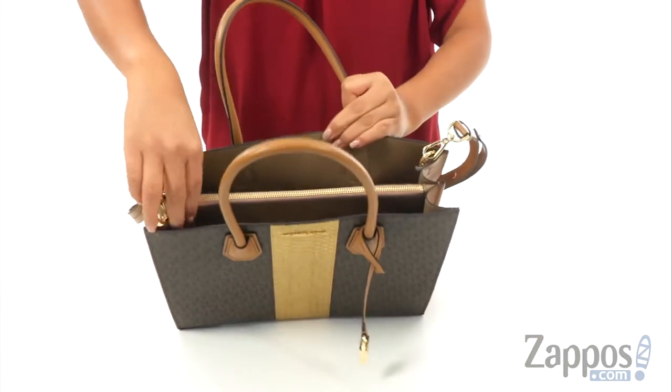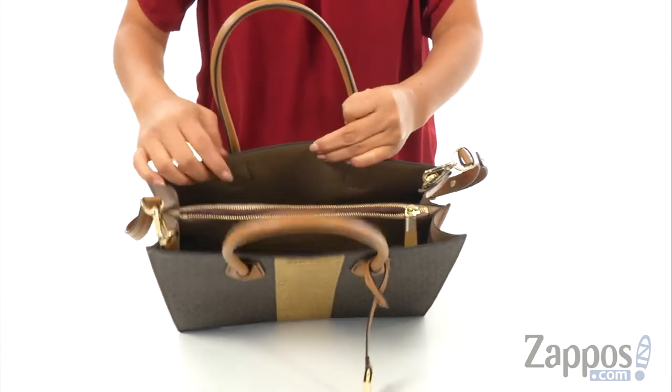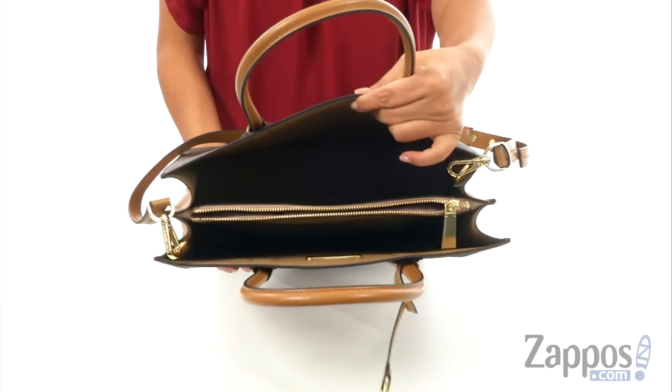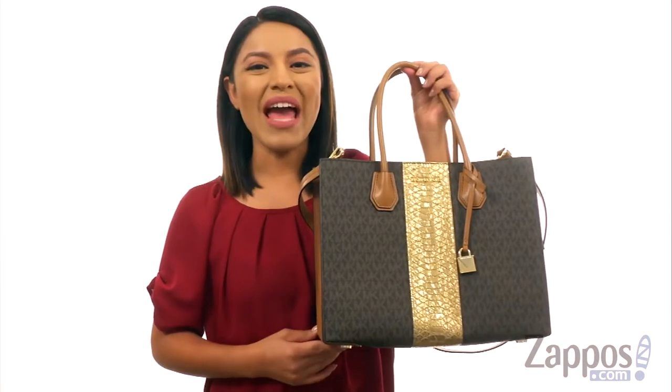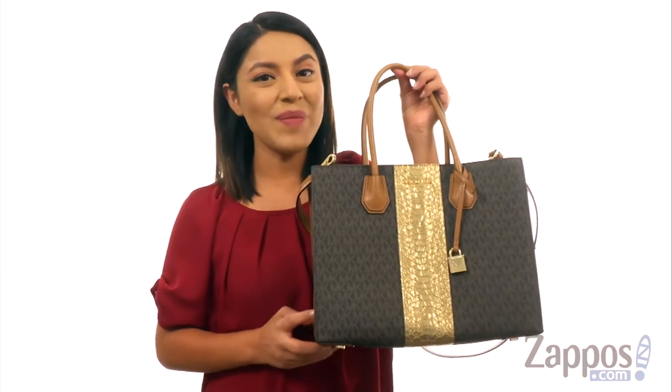There's an open construction with a center zip compartment that's perfect for those items you want to keep hidden. As you can see, there's plenty of room for all of your essentials. Carry everything you need in this stylish and luxurious handbag from Michael Michael Kors.